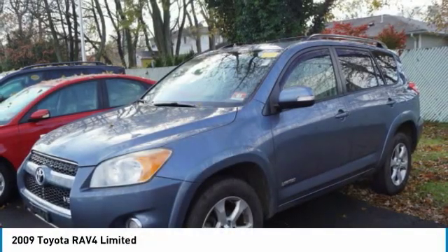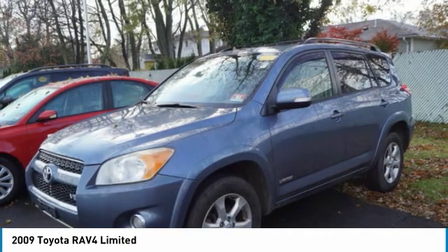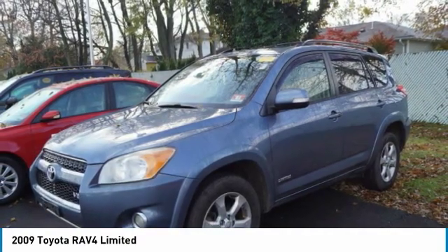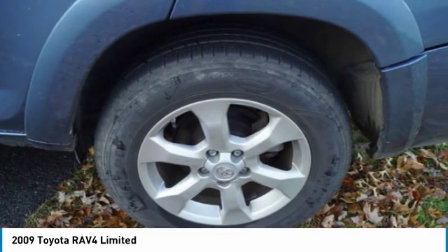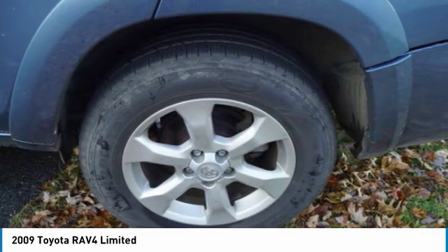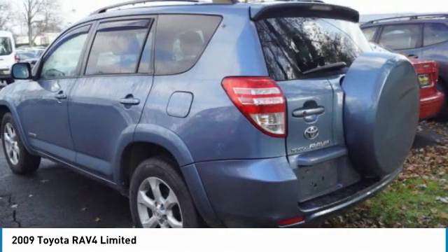Take a ride in the 2009 RAV4. The RAV4 is one of the most fuel-efficient SUVs in its class. Versatile and efficient, RAV4 mixes the comfort and drivability of a sedan with the benefits of an SUV. This highly evolved, well-packaged crossover SUV lets you have it all.